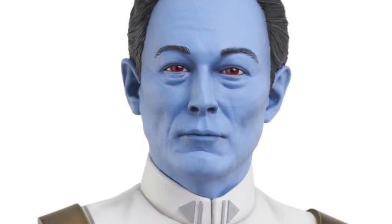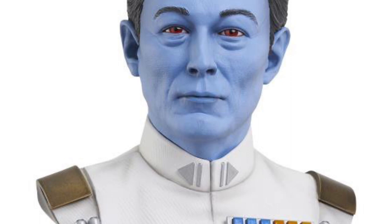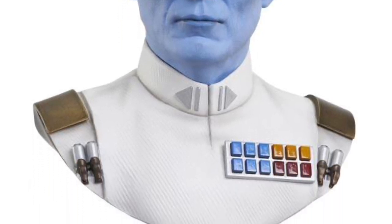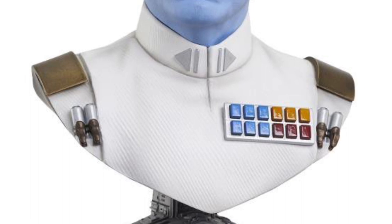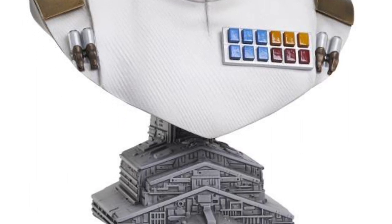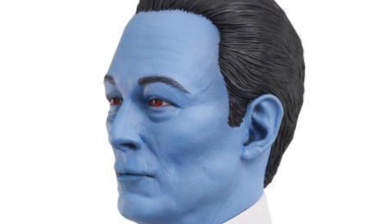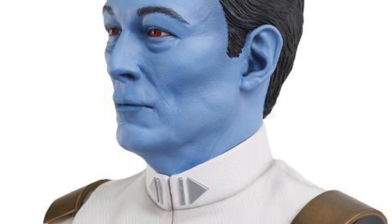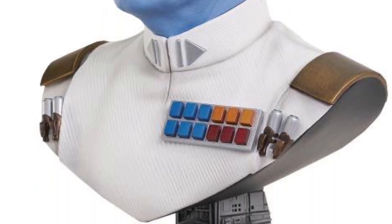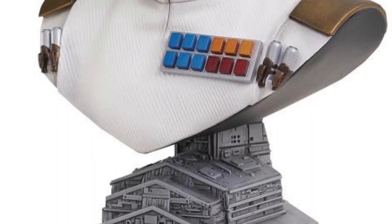Grand Admiral Thrawn from Star Wars diorama bust — we saw this on display in New York, it looked awesome. A lot of people were talking about it, taking pictures, and there's a good reason why. They did a really good job on it and it's available for pre-order right now, so guys grab it. I think it looks fantastic, especially if you are a fan of the Clone Wars — that's where he first started off.